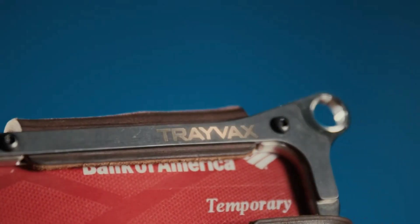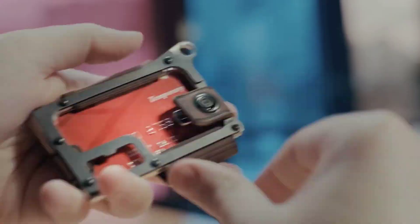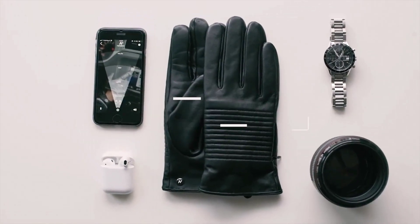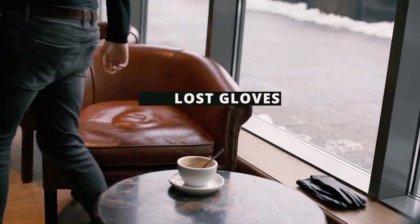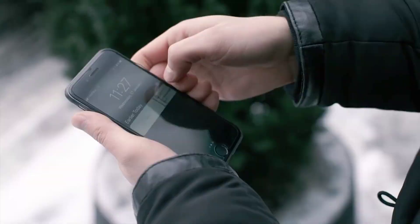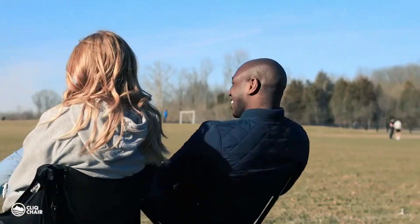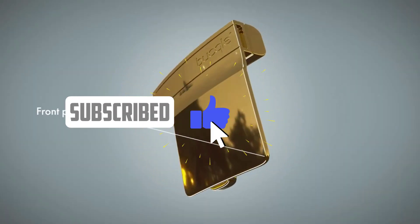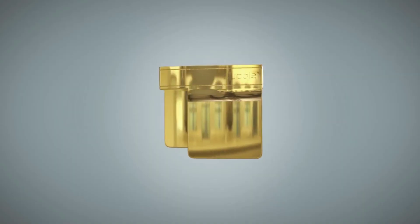Welcome to a world of innovation and tech-savvy excitement in 9 coolest gadgets every man will love. In this electrifying YouTube video, we're about to introduce you to a lineup of cutting-edge gadgets that are tailor-made to delight the modern man — whether you're a gadget enthusiast, a tech lover, or just someone looking for ingenious solutions to elevate your lifestyle. Don't forget to subscribe to the channel and join us as we explore these extraordinary gadgets that are destined to become your new obsessions.